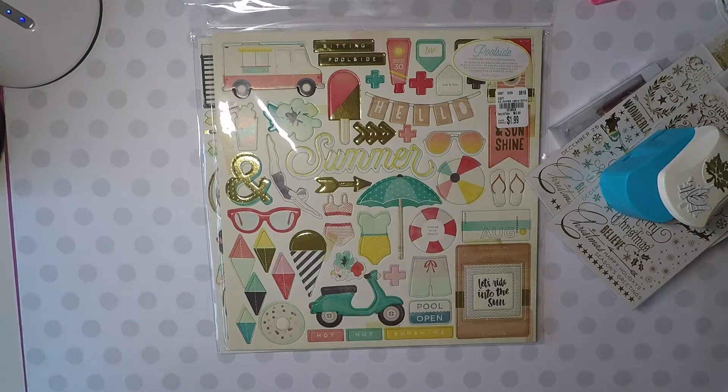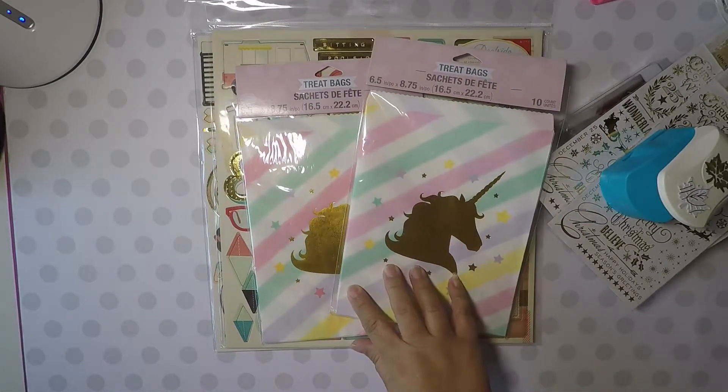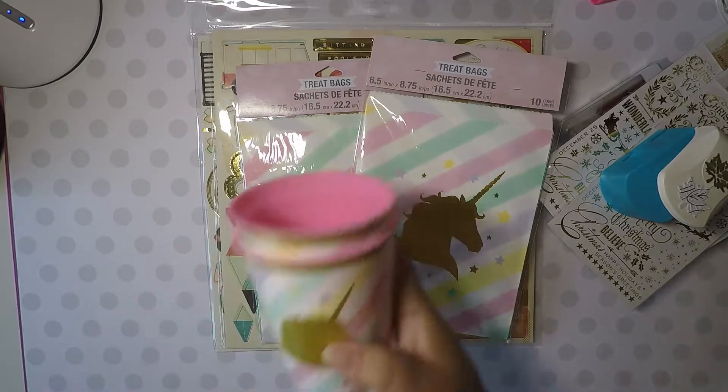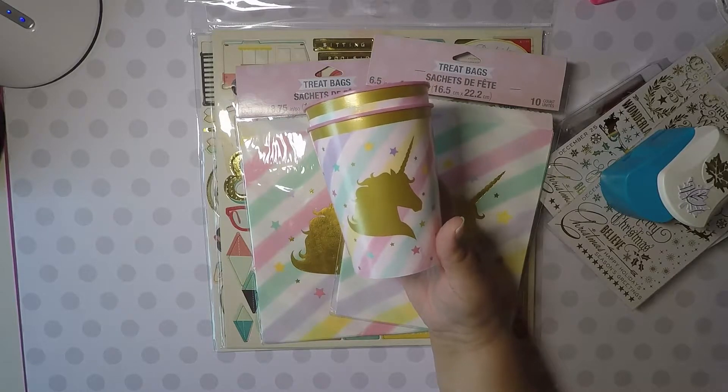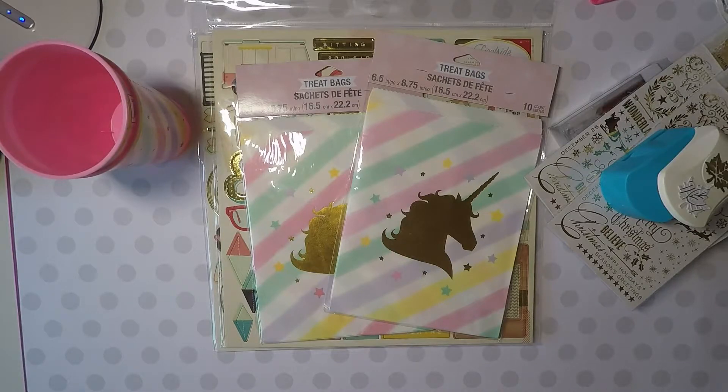And then from Party City, I picked these up — had a hard time finding those. Finally went to one location and they had them, so I picked them up. And then I got two of these little cups and some other party stuff for some birthdays coming up in my family.